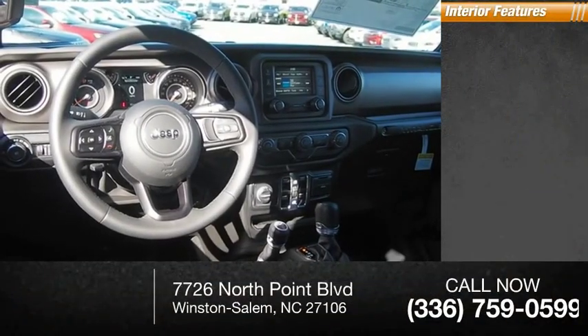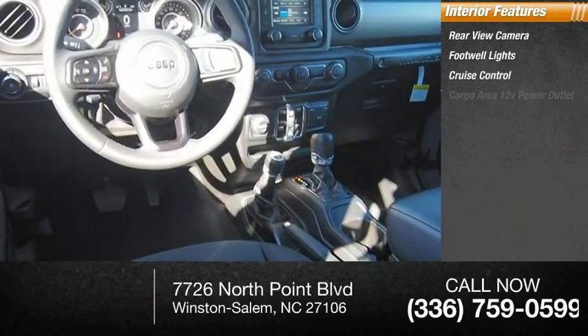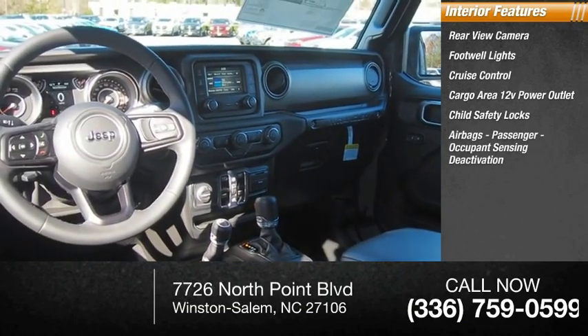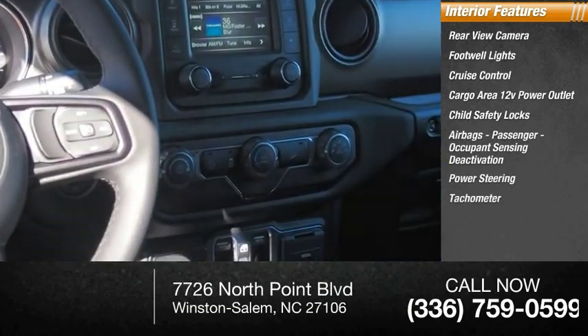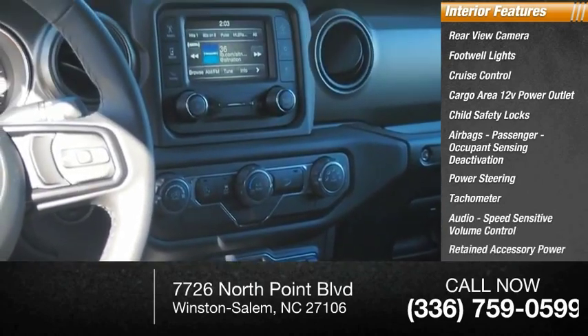Inside you'll find rear-view camera, footwell lights, cruise control, cargo area 12-volt power outlet, child safety locks, airbags, passenger occupant sensing deactivation, power steering, tachometer, audio speed sensitive volume control, retained accessory power.